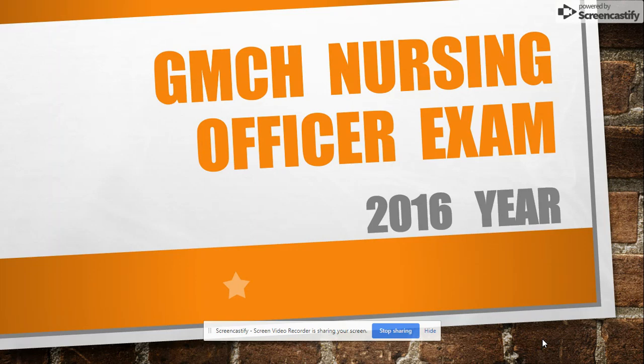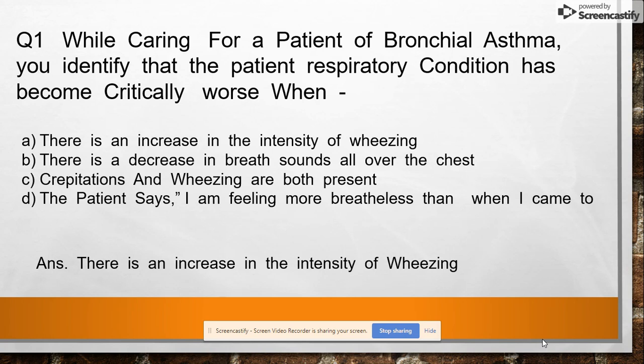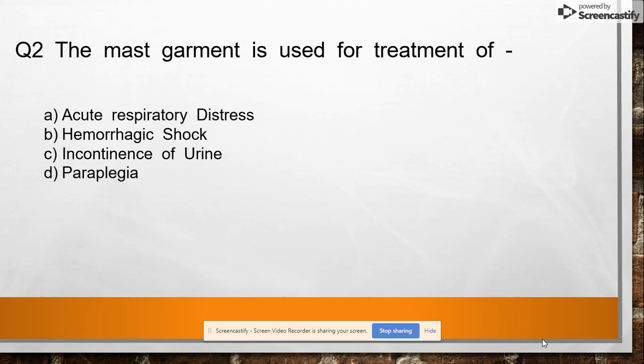Question 1: While preparing for a patient of bronchial asthma, you identified that the patient's respiratory condition has become critically worsened. Option A: decrease in the intensity of wheeze. Option B: decrease in breath sound all over the chest. Option C: repetition and wheezings are both present. Option D: patient says 'I'm feeling more breathless.' Answer: there is an increase in the intensity of wheeze.